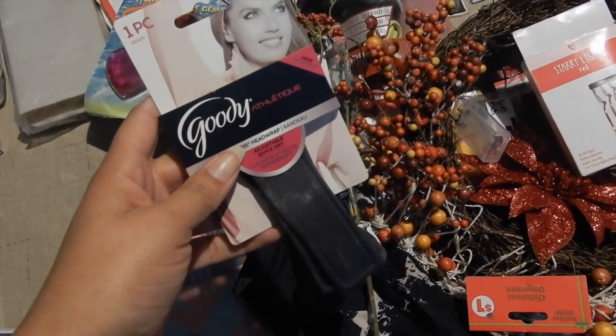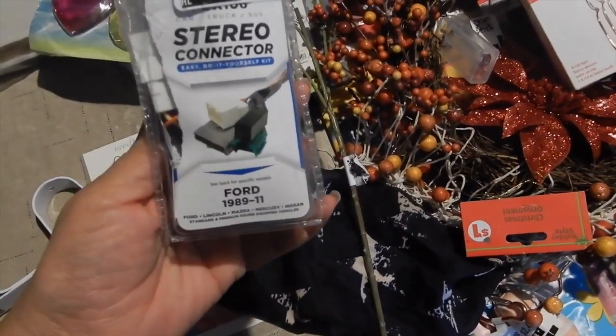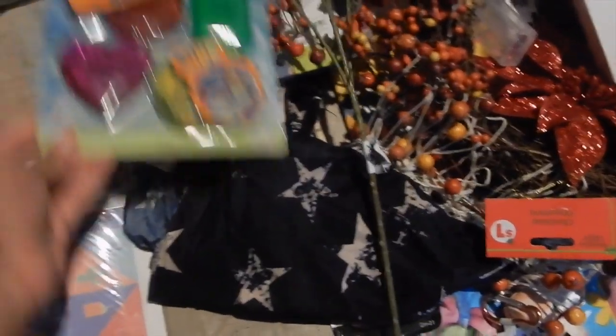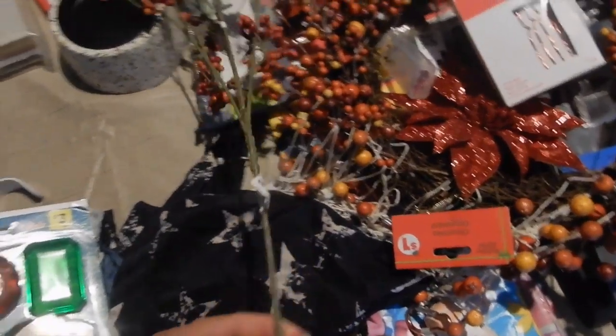We got this Goodie brand headband head wrap — that's cute. Then some kind of stereo connector. We got baby shower games and pool games. I'm going to try to speed it up — I don't want this video to get too long.